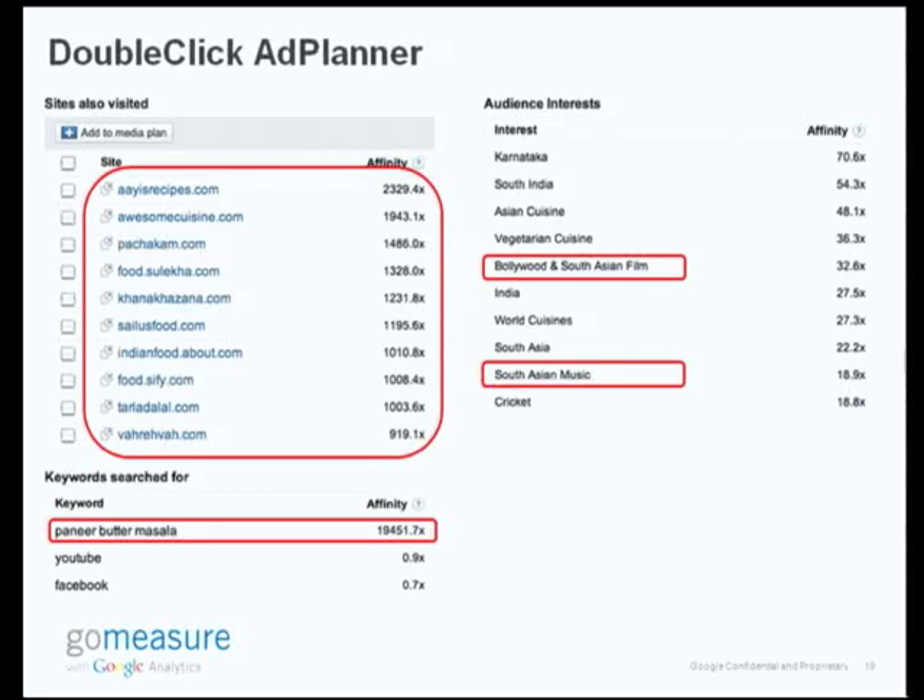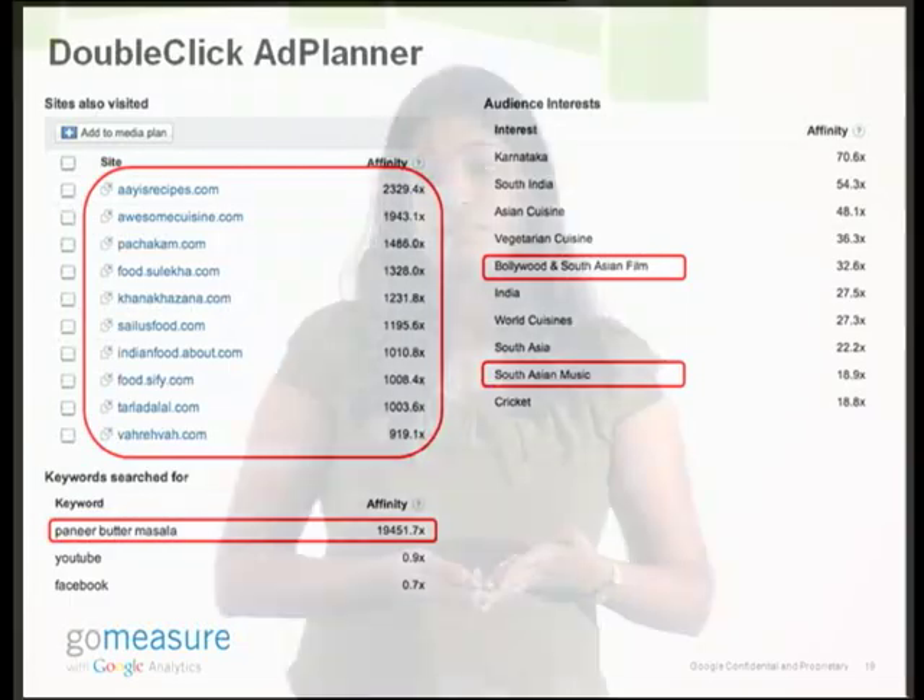Something else that's very interesting here is paneer butter masala — a very popular Indian dish. I posted the recipe about two years back, and it's by far the most popular recipe on my site. I already knew this from analytics data, but this kind of tells me that people relate my website to this particular keyword a lot. So maybe it's time I did something further with this — probably post a recipe video, or have a contest inviting different people's versions of their paneer butter masala. This is a reminder that I need to take this content a step further.